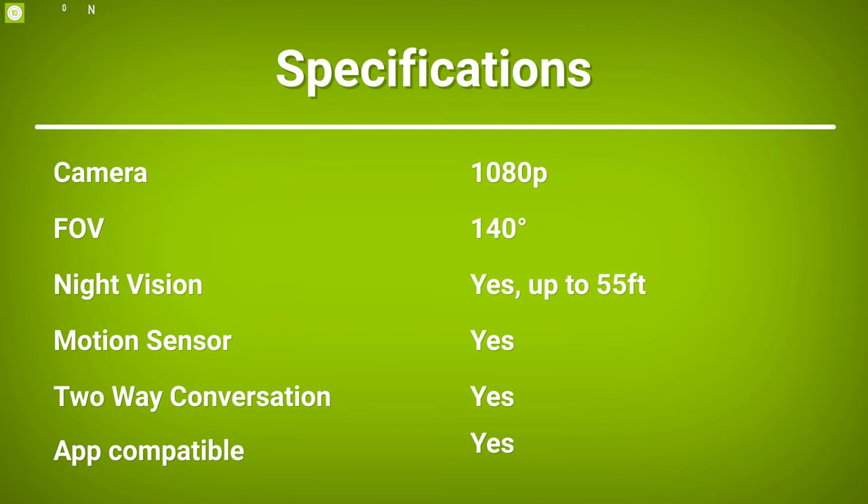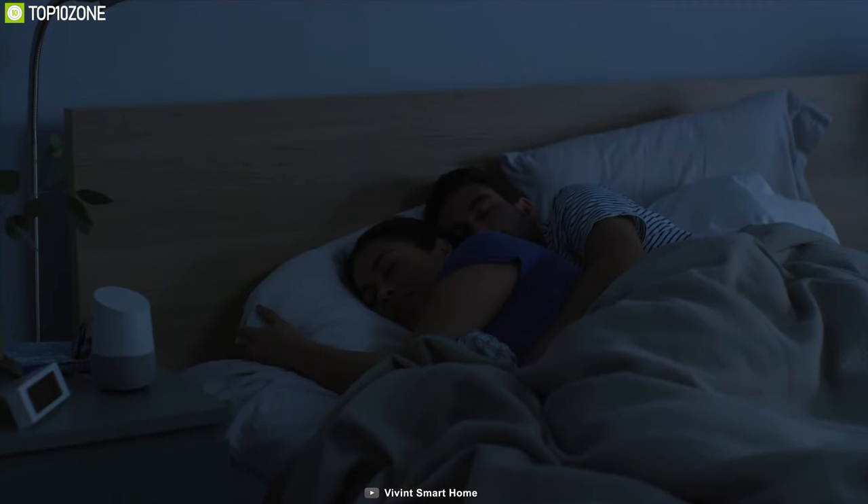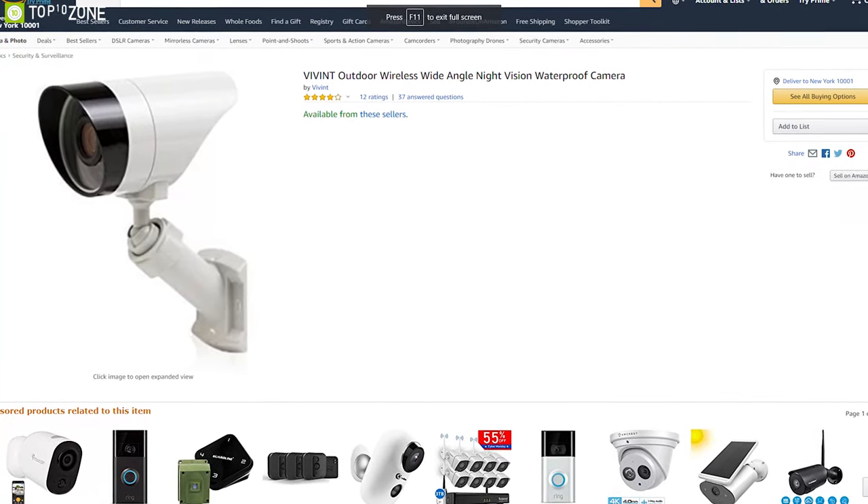Vivint Outdoor Camera Pro is one of the most feature-packed cameras available on the market that can ensure home security and peace of mind, and you can easily find one for your home from any online store.